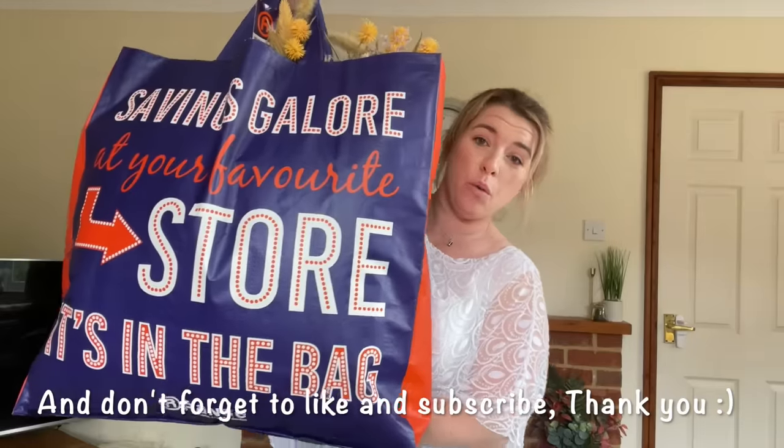Not only have I got one big bag, I have two! Hi everyone, an extremely warm welcome back to my channel. My name is Ellie and today we're going to be doing a vlog all about The Range.